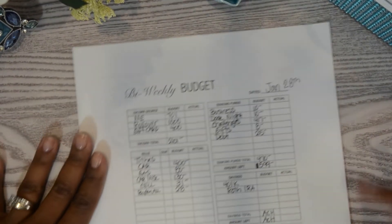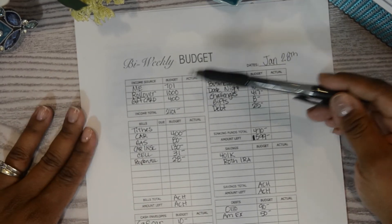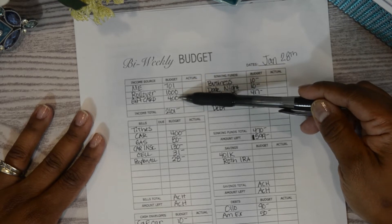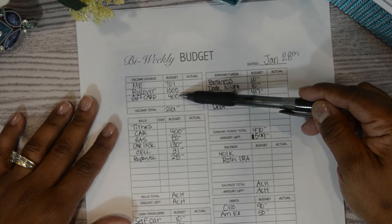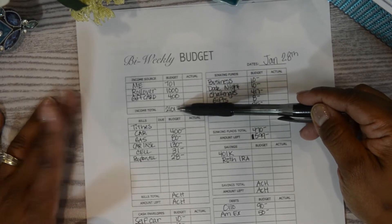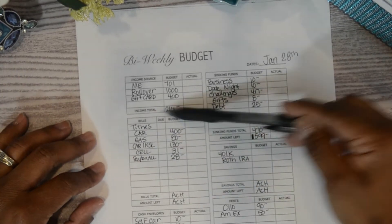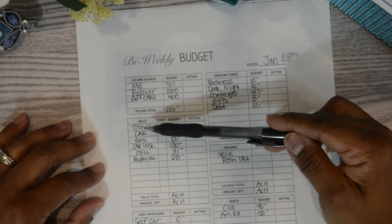Moving on to personal — my personal budget starts with $701, I have a rollover of $1,000, and I received two $200 gift cards from my job this month, adding $400, giving me a total of $2,101 to work with this pay period.